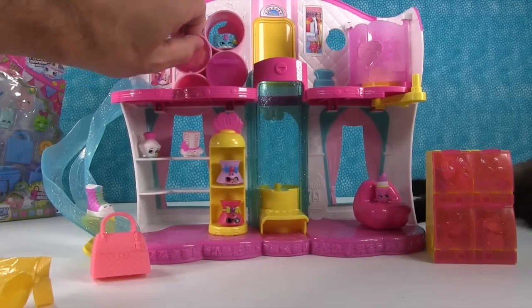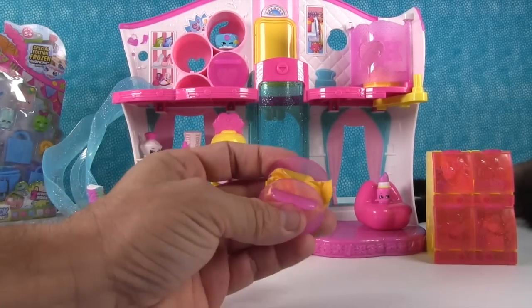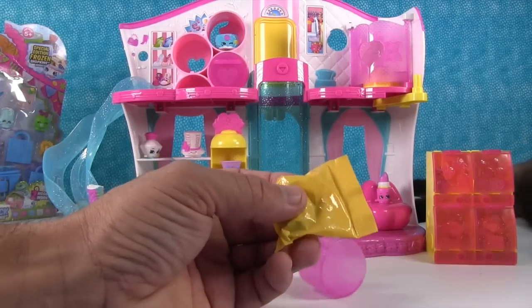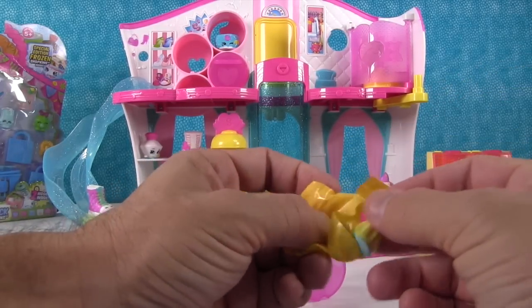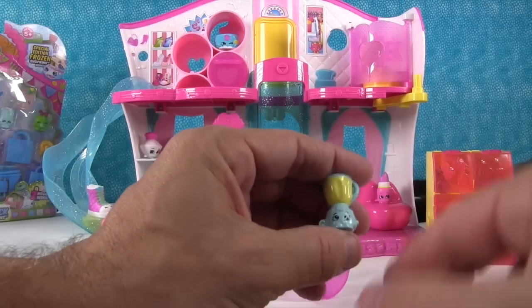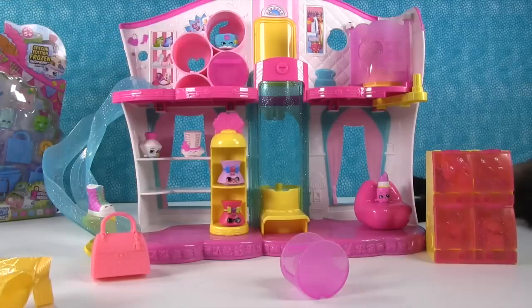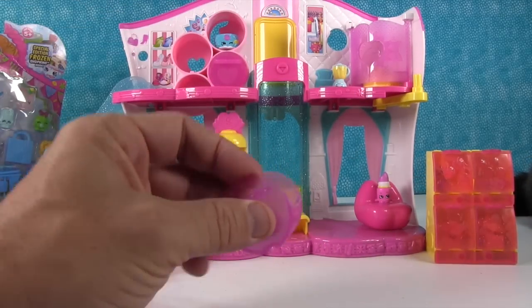It looks like something else is in this drawer — oh, it's another blind bag! It would have been really cool if it had kitty cookies for Simon. Oh cool, it's Brenda Blender! You could use her to make a smoothie. Put her over here by Sweeps because he's going to need his energy to keep up the twirling.